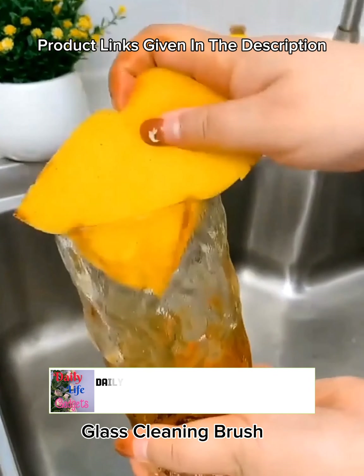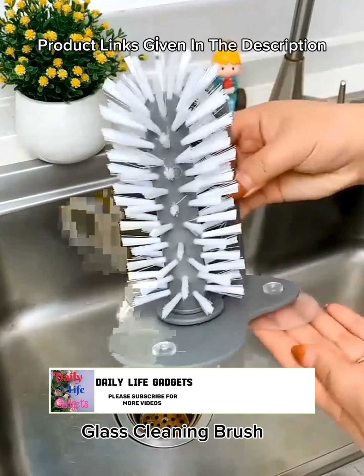Number 24: Removable suction cup lazy brush — glass cleaning rotating water tea cleaning brush.